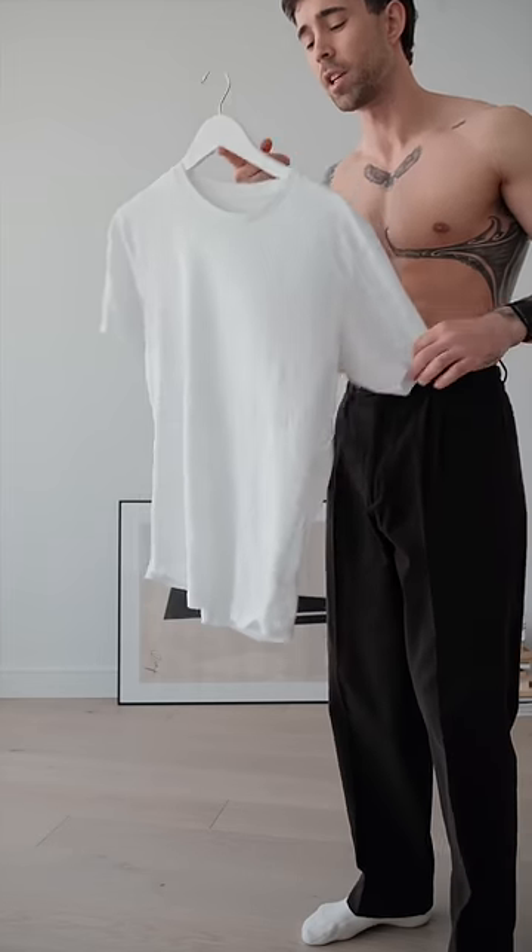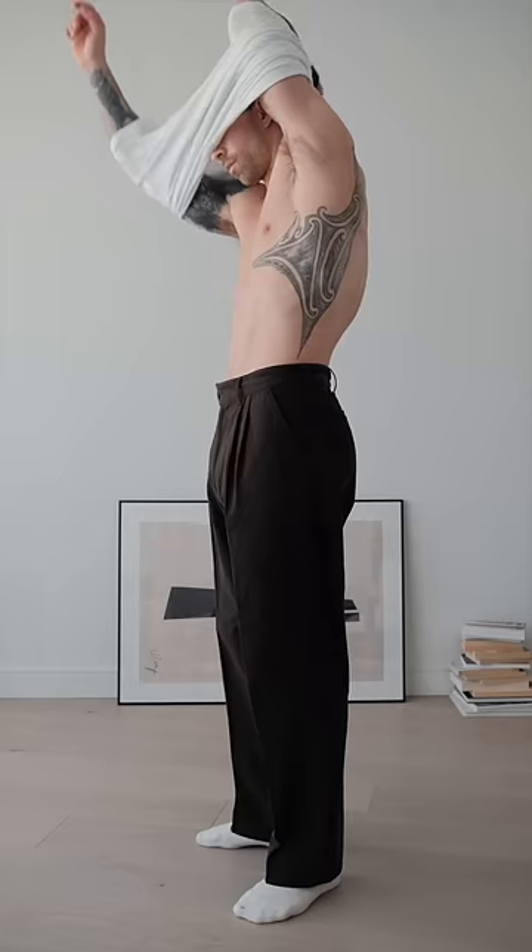Next is the five pound t-shirt from Uniqlo. In my opinion this is the best affordable t-shirt. I actually think because of the jacket I'm wearing I'm going to tuck this in.